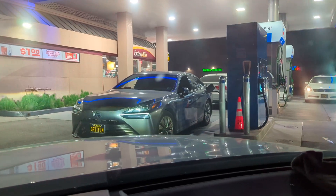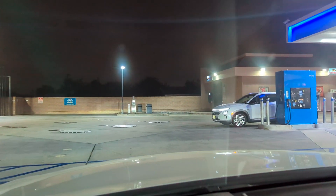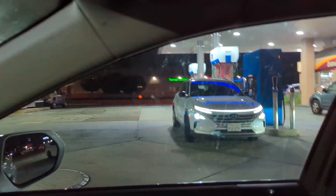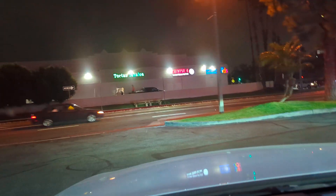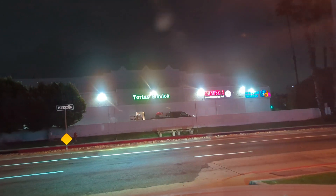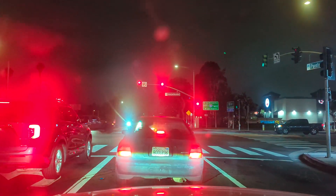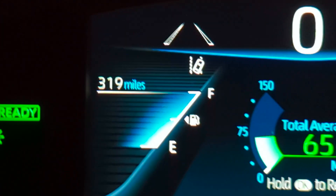There's another Gen 2 Mirai here filling up. I've noticed fewer hydrogen vehicles at stations lately — I think people may be selling them. Oh, and there's a Hyundai Nexo, which you don't see very often — that's the Hyundai hydrogen vehicle, pretty cool. With stations being down so often, I'd expect to see a higher concentration of vehicles, but with these prices and car values going down in general, people are probably moving on. Let me know your thoughts — 316-320 miles for this fill-up, but the hydrogen infrastructure has not been great.